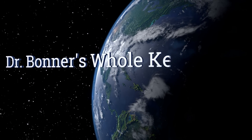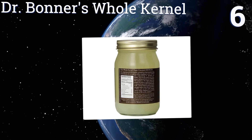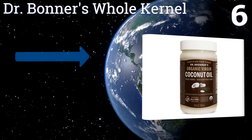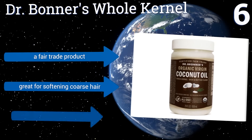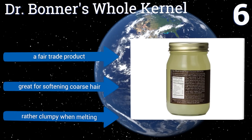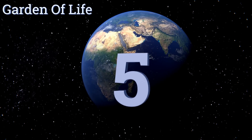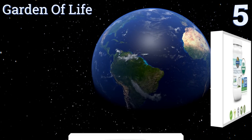Moving up our list to number six, Dr. Bronner's Whole Kernel incorporates the membrane that separates the coconut kernel from the shell, which is not only nutritious but also gives it a nutty flavor. Due to its pure unrefined nature it can last indefinitely if stored properly. This is a fair trade product that's great for softening coarse hair, however it is rather clumpy when melting.